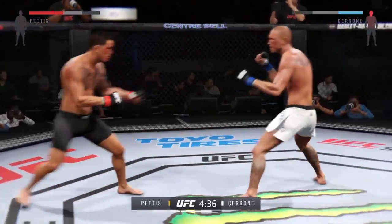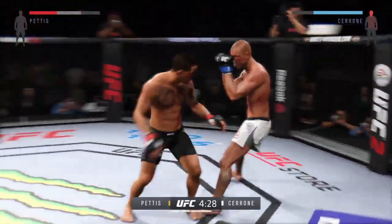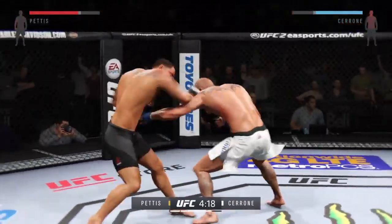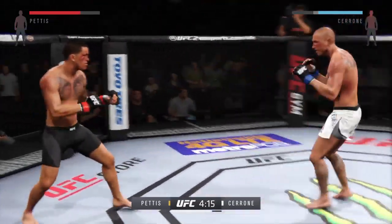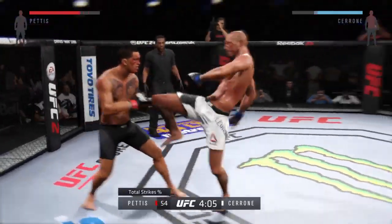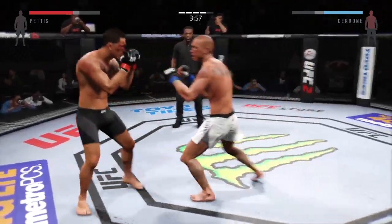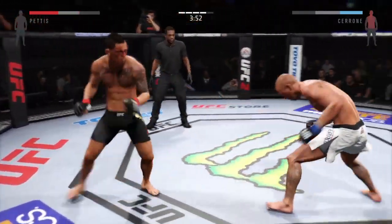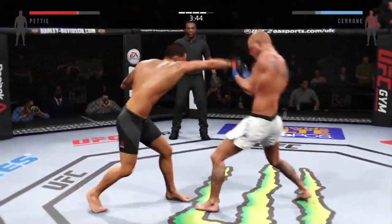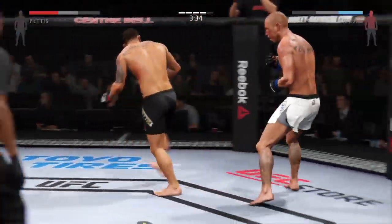That hurt him. Very nice. Big left. Nice combination. Nice combination. He is going after it here. Hard straight punch. Nice kick to the body. Big straight punch. He's landing. Caught him with the big right hand.